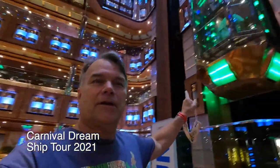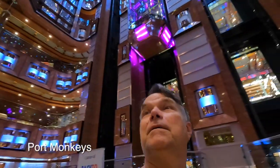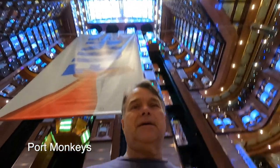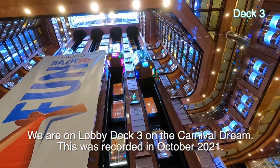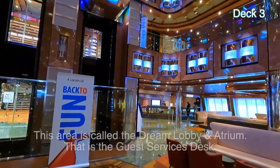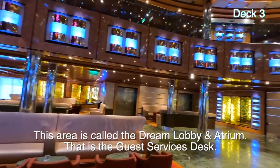Hi, Gareth here from Port Monkeys. Today we're on the Carnival Dream — look, there goes an elevator! We are in the lobby atrium, whatever you want to call it. It's about 10 stories high, with a skylight at the top and a bar here. They're welcoming us back to the fun. All the elevators are coming down. Over there is guest services. We're on deck three forward.